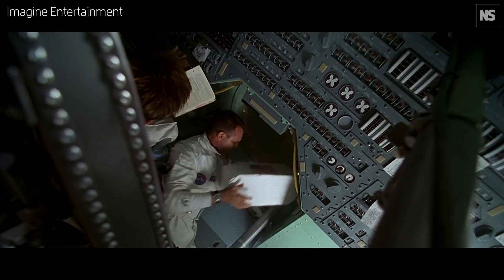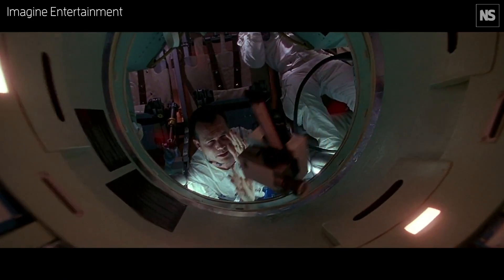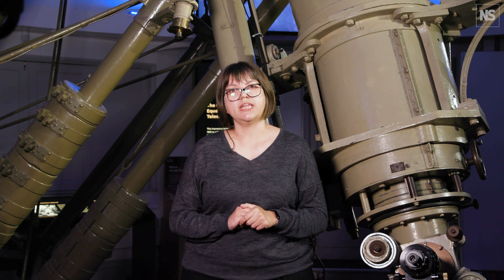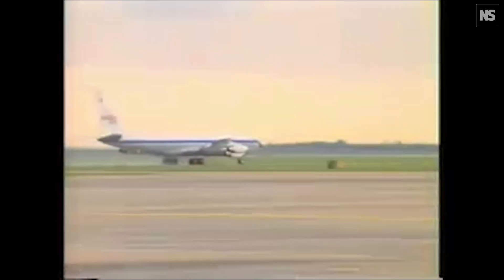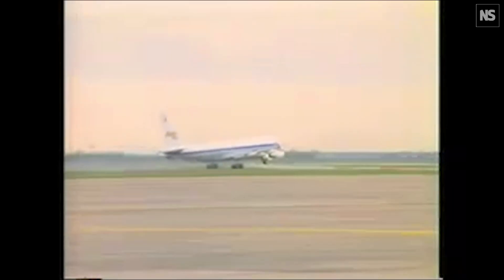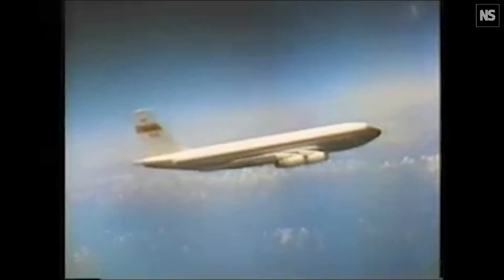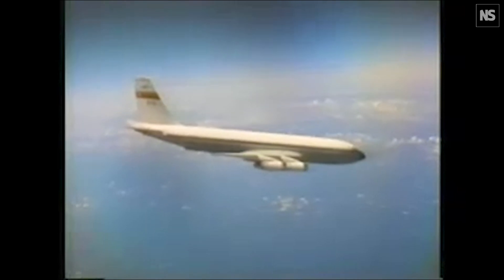The solution came in the form of a conversation with another director, and that director was Steven Spielberg. Spielberg, in a moment of inspiration, said to Howard: I know that NASA used a spacecraft to train their astronauts in a weightless environment — maybe you should have a chat with them. And that's exactly what Ron Howard did. Howard reached out to NASA to inquire about using their KC-135, also known as the Vomit Comet. As the name suggests, you don't emerge from that aircraft feeling all that well after undergoing flights on it.